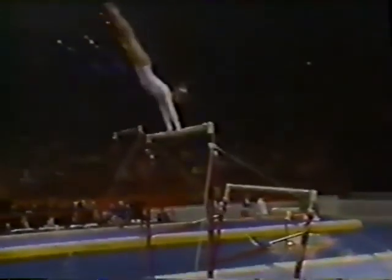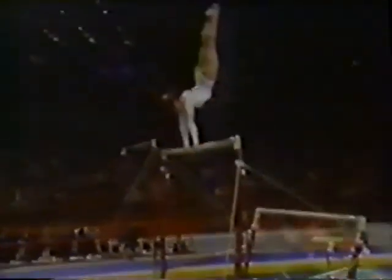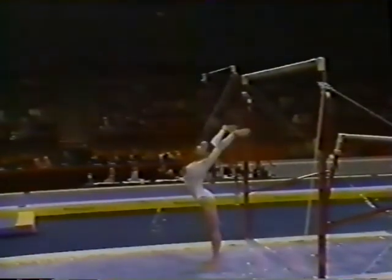This is her best apparatus. She moves so freely from bar to bar, but watch her release move — she gets so high. Front giant work, right into a front release move. A second release move, a reverse hex. Every move taken right up to the handstand, and that perfect dismount, a double...